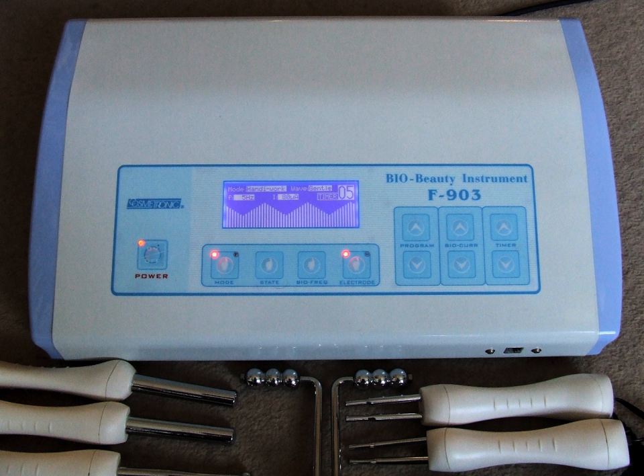Two electrodes are not required and sparking may occur when the electrode is close to the skin. Because the effect may be pleasurable, similar devices are used in erotic electrostimulation.